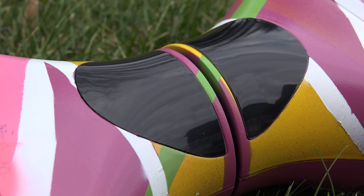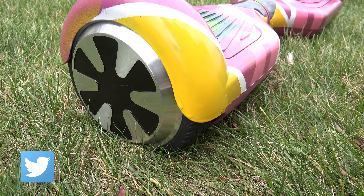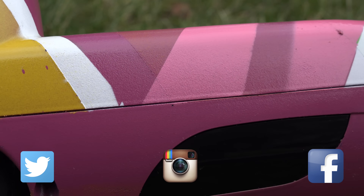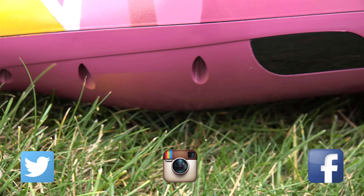If you would like to have additional entries, you can have up to three by first following me on Twitter, following me on Instagram, and also liking the Facebook fan page. So this gives you four different chances to enter to win the hoverboard.